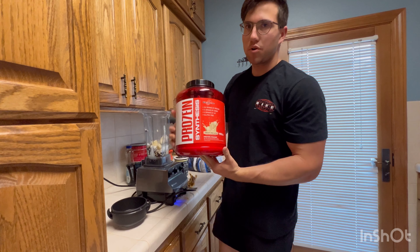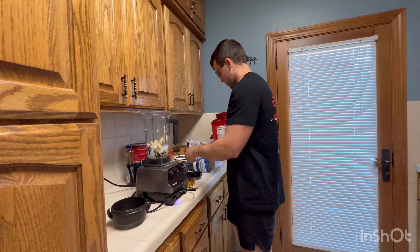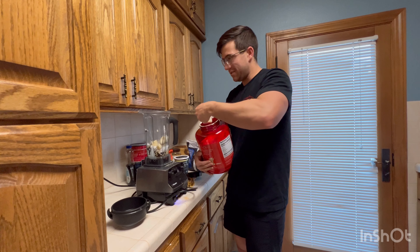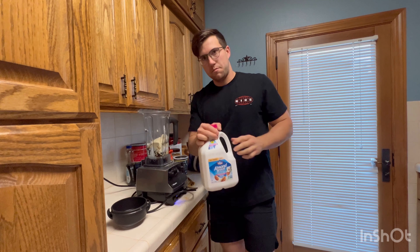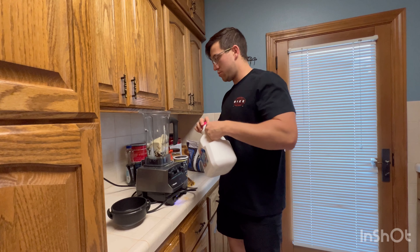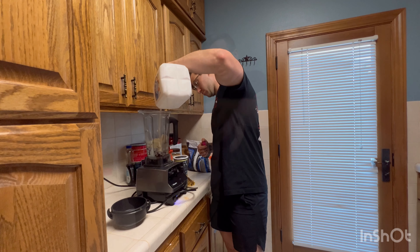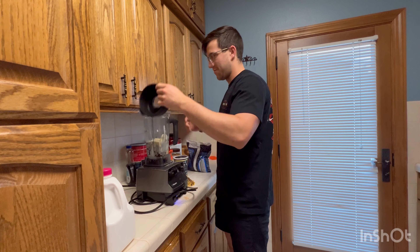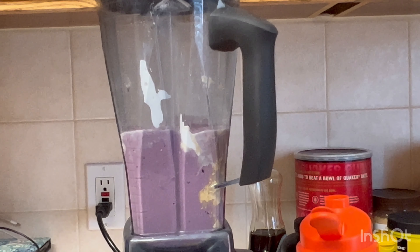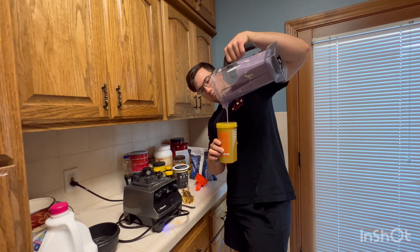Next step, protein. The best thing about this protein is just one scoop is over 34 grams of protein, so we don't need a lot. Next step, almond milk — if you ain't drinking almond milk, you're doing it wrong. Now let's mix this stuff up. And that's what I call perfect.